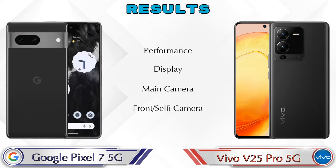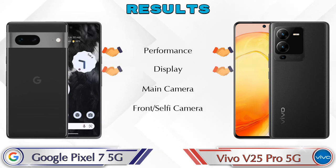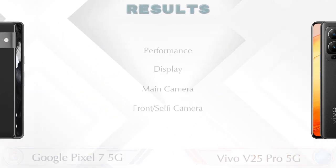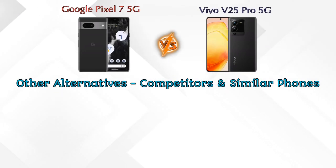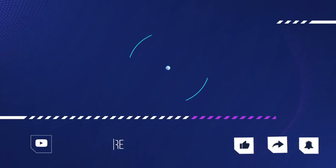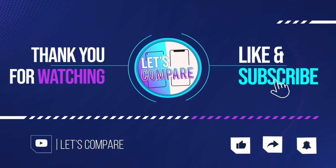For the final result: in performance both phones are the same; in display both are the same; in the main camera the V25 Pro 5G is ahead; and in the front selfie camera both are the same. Other competitors at the same price include Vivo V23 Pro 5G, Google Pixel 7 Pro 5G, Realme GT Neo 3 5G 150W, and OnePlus 10R 150W 5G. Details about all competitor phones are available in the description. If you liked our video, please like and subscribe — thanks for watching!